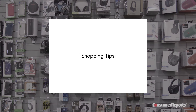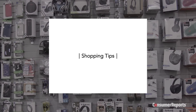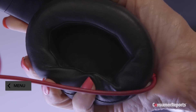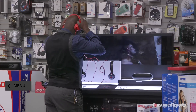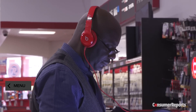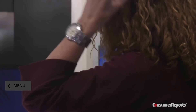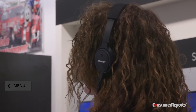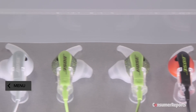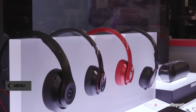Consumer Reports ratings and recommendations are an excellent start when shopping for headphones, but sound quality and comfort are very personal. Our experts say it's important to find a pair that fits well and also sounds good to you. So listen to the type of music you like with a variety of headphones to compare. And remember, it's always a good idea to check out warranties and return policies before making a purchase.